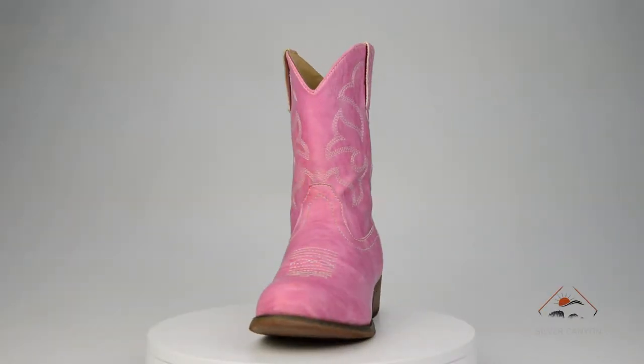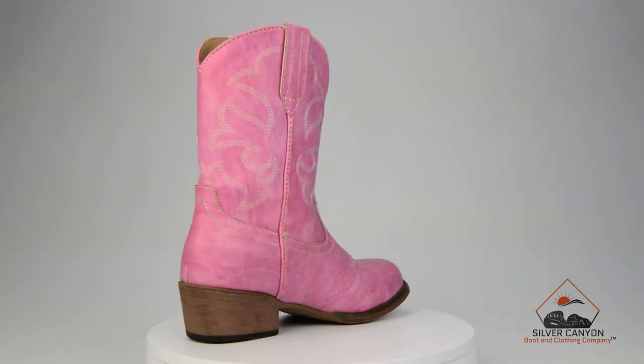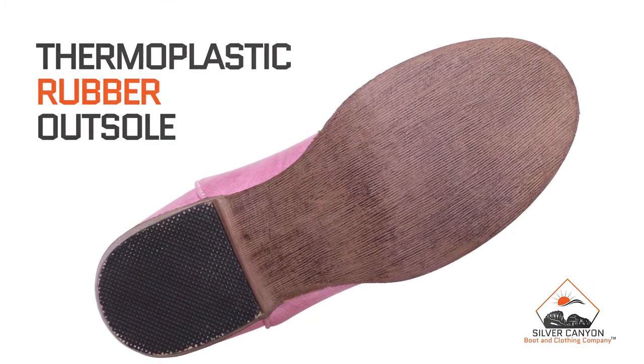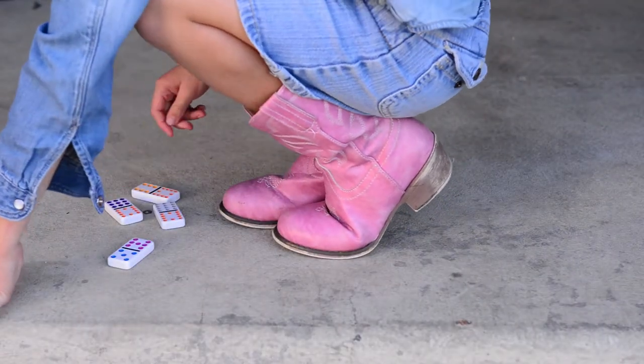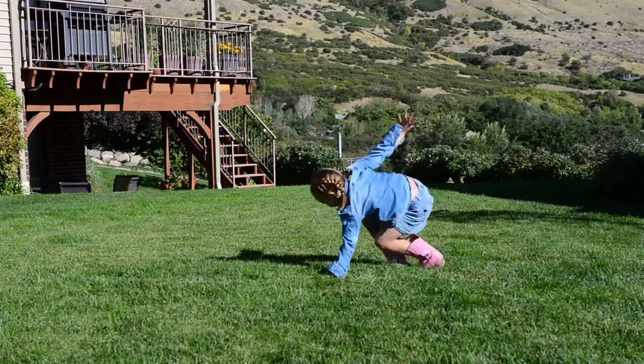Manufactured at our factory that maintains a reputation for producing boots for top-tier brands, Silver Canyon Monterey Western Cowboy Boots include a high-quality TPU rubber outsole that's as flexible as it is long-wearing, and a premium cushion insole that provides all-day support, no matter the activity.